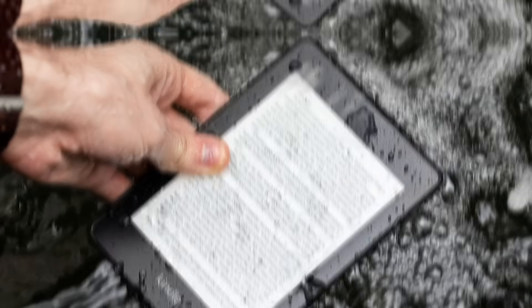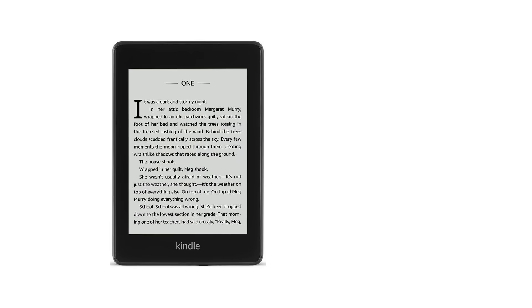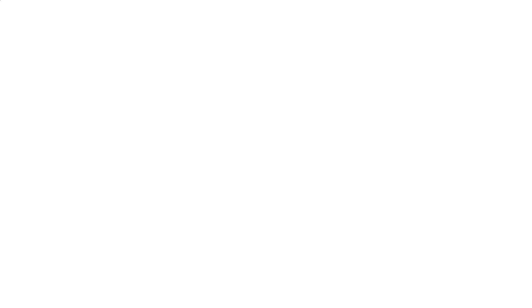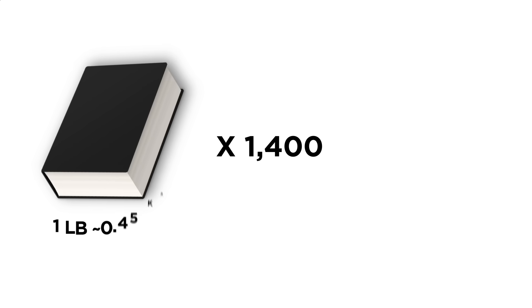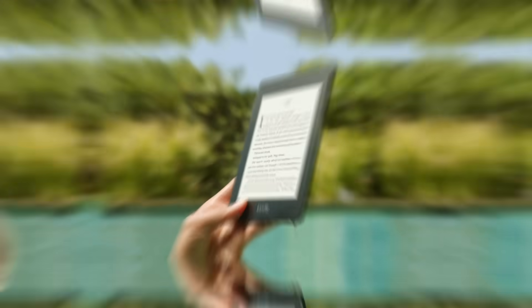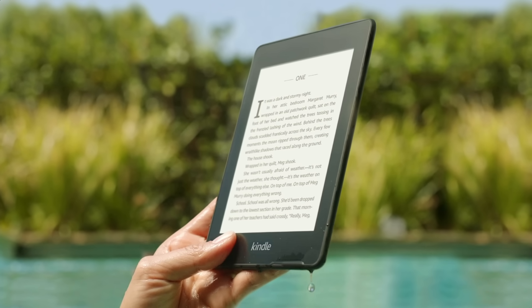Amazon's newest water-resistant Kindle Paperwhite model now has a minimum 8-gigabyte storage, meaning it can store up to 2,000 titles. Considering some 1,400 books weighing about one pound each would be the same weight as half an average car, that's a whopping amount of literary potential to have at your fingertips.